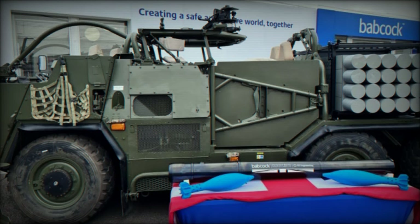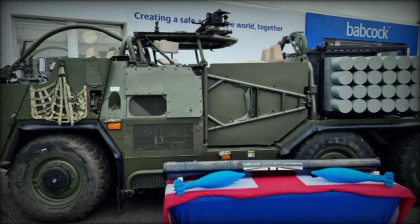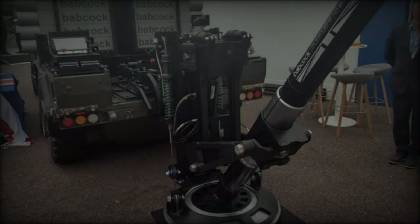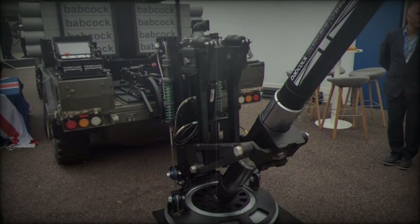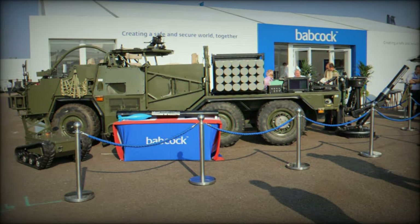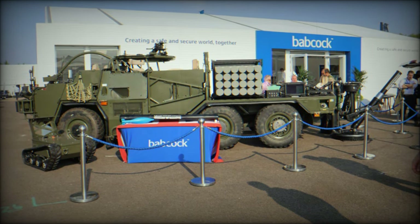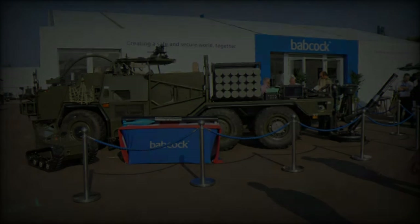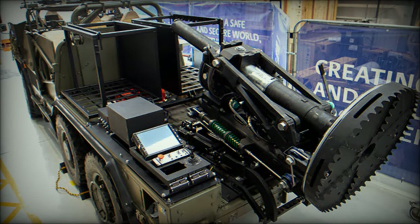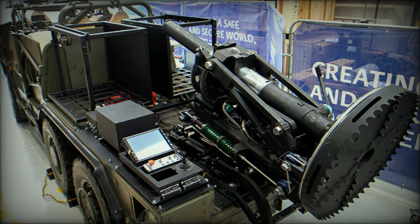The 120mm DAMS offers an unmatched combination of firepower and operational flexibility. Operable by a two-person crew, the system boasts rapid deployment and stowage times of just 15 seconds, making it highly responsive in high-tempo combat scenarios. Its mortar system is vehicle agnostic, meaning it can be mounted on various platforms, including the in-service Jackal, Coyote, and Foxhound, providing unparalleled flexibility for future integration with the UK armed forces.